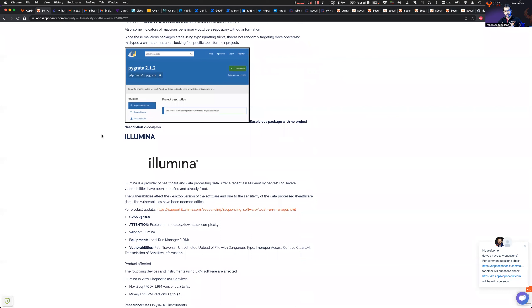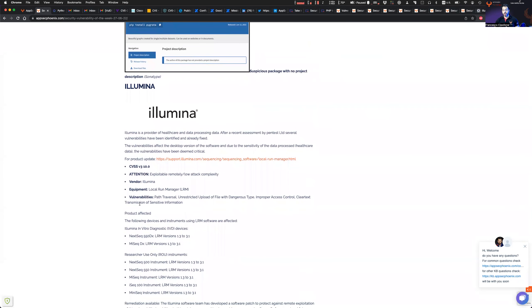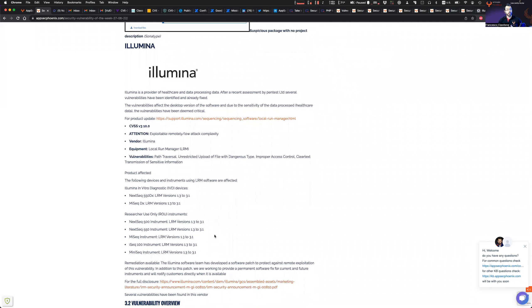Illumina is a healthcare provider that processes RNA sequencing data for clinical tests. This has been heavily used for COVID tests and other clinical tests. A pen test from an organization in the UK forced them to disclose vulnerabilities to CISA and hence to the public. There are a number of vulnerabilities on the software and instruments they use to process and send data to the central system.